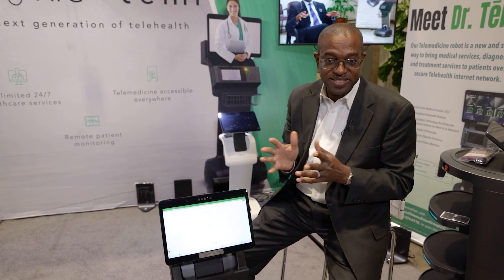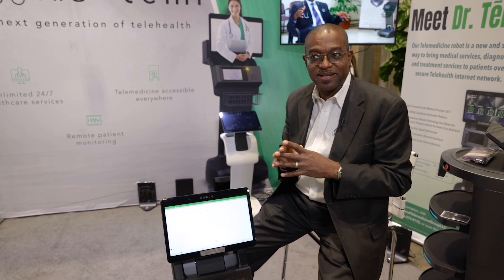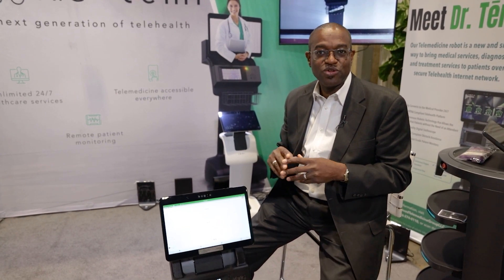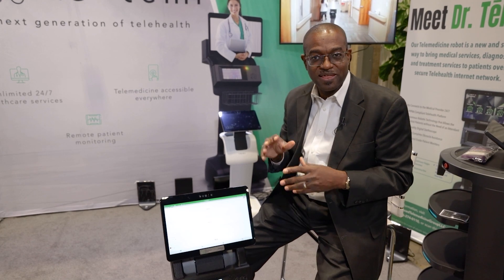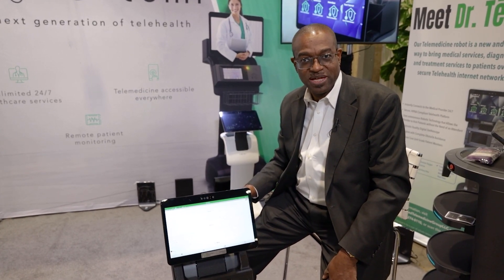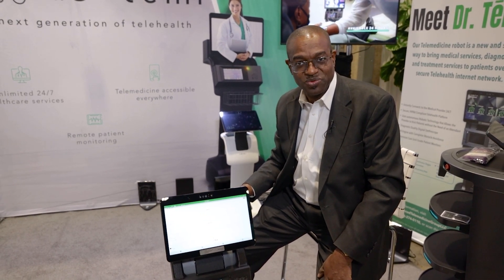We are here today at HIMSS. We are the only robotic company among the entire 70,000 visitors and over 2,000 vendors. ATG Antemi is the only robot featured at this event this week.